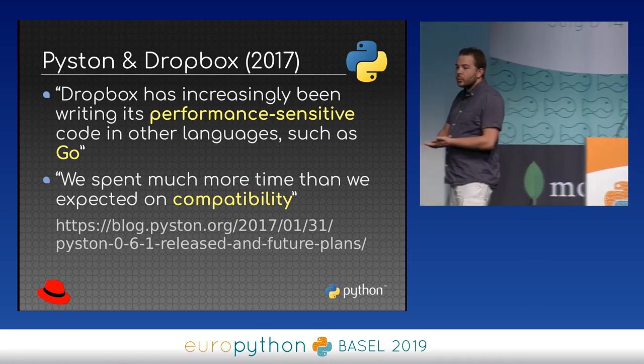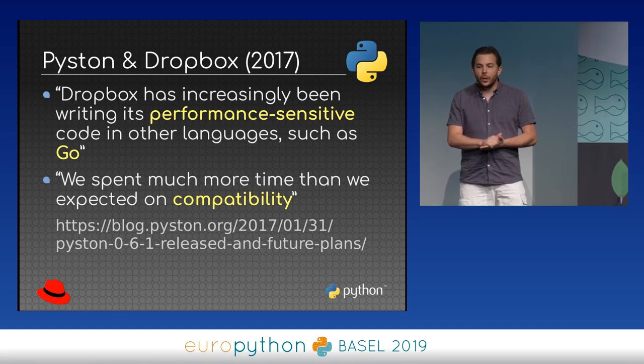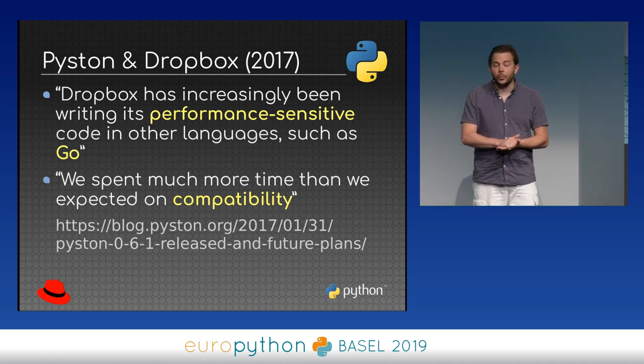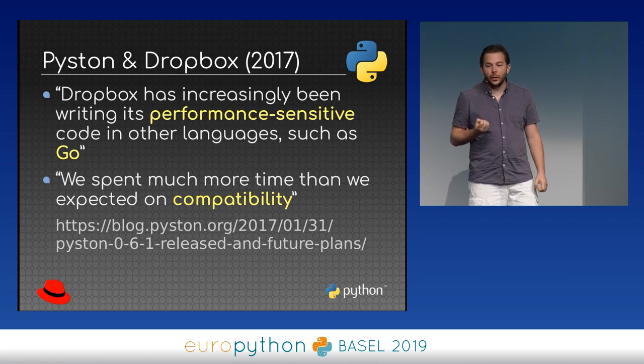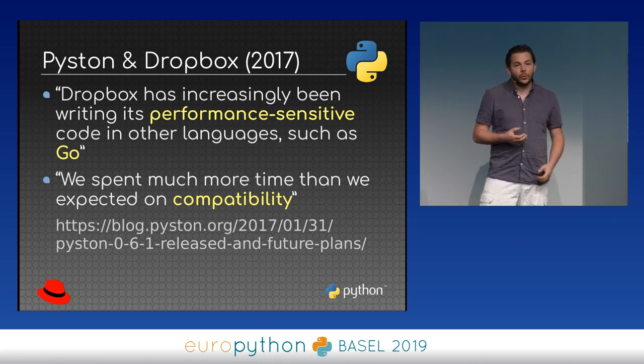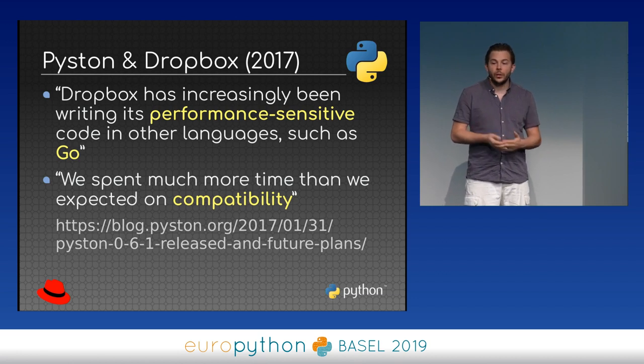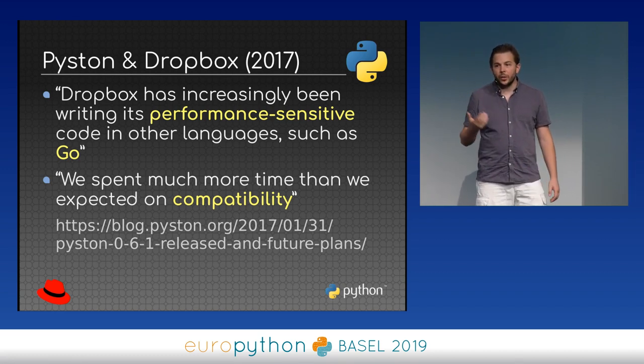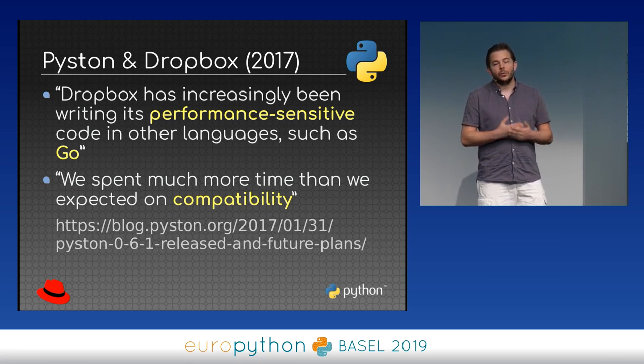Another optimization project was Piston, developed for three years at Dropbox. They wrote a report explaining why they stopped. One reason was that Dropbox started rewriting performance bottleneck code in other languages such as Go. They were also very optimistic about the optimizations possible, but figuring out how to run any kind of Python application with full backward compatibility and very close CPython behavior proved very difficult.